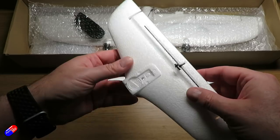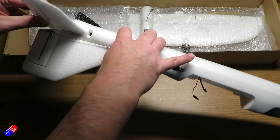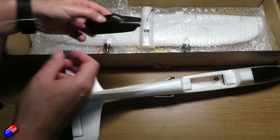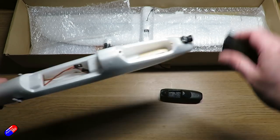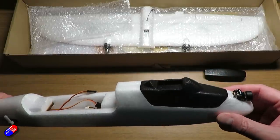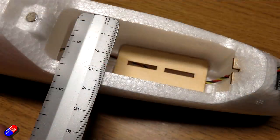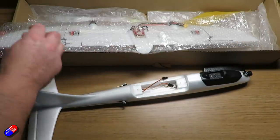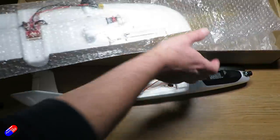Next we have the horizontal stabilizer with the elevator — carbon reinforced, nice and flexible, with the little control rod already in there. It slides nicely into place — good fit and tolerances. The control rod just goes through the back. There's also a raised canopy as well as the flat one — you could potentially squeeze a little pan and tilt onto that. Let me just show the battery bay dimensions — it's not a very big battery bay, so we're not going to get lithium ion in here.